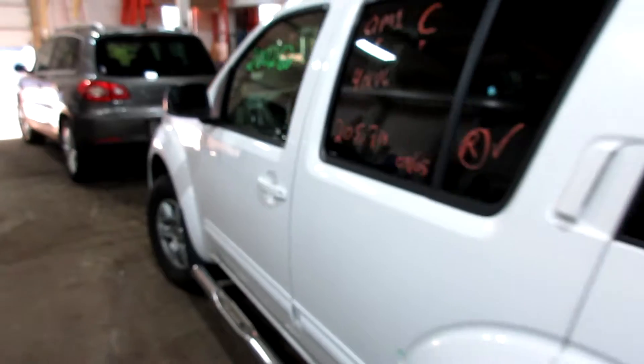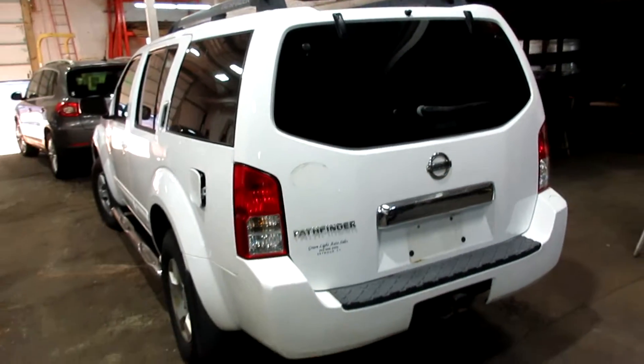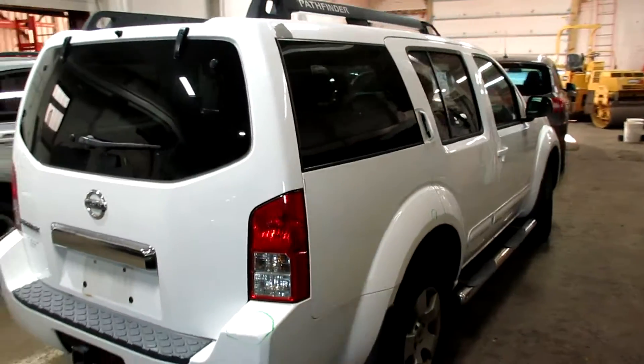We buy a lot of Nissans, a lot of foreign cars, so if you need something, let us know — we got you covered. We ship all over the US. Local pickup here in Waterbury, Connecticut. We also deliver all around Connecticut with our own trucks.